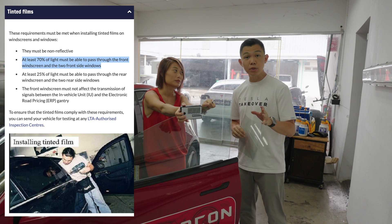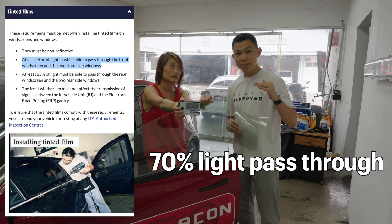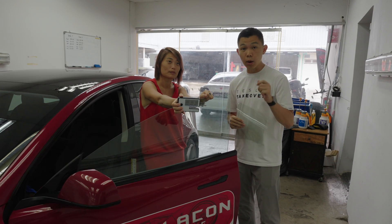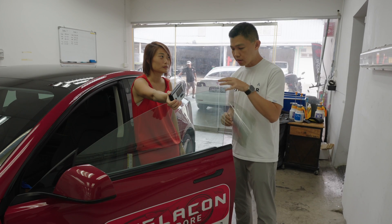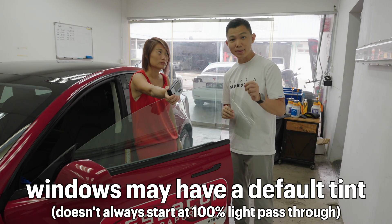In Singapore, the Land Transport Authority requires the front three window panels to have at least 70% visible light pass-through. However, something I did not know until recently is that the base windows installed by the manufacturer already have some degree of tint.